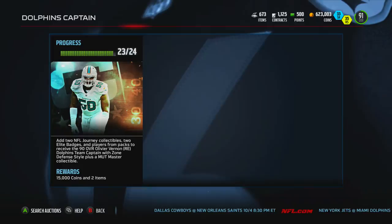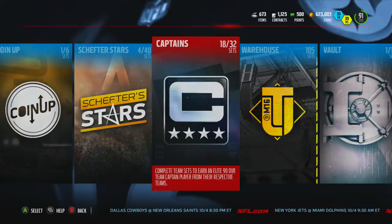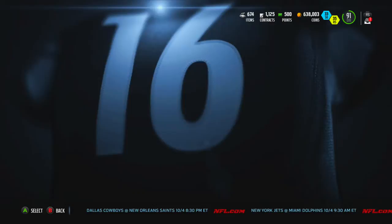Olivier — really Madden, you got to be like that? Olivier Vernon. This is our 18th set complete out of the 32, so we're in a good spot.